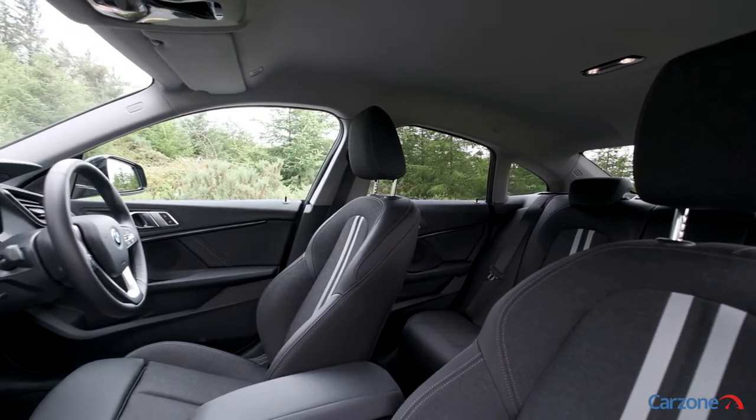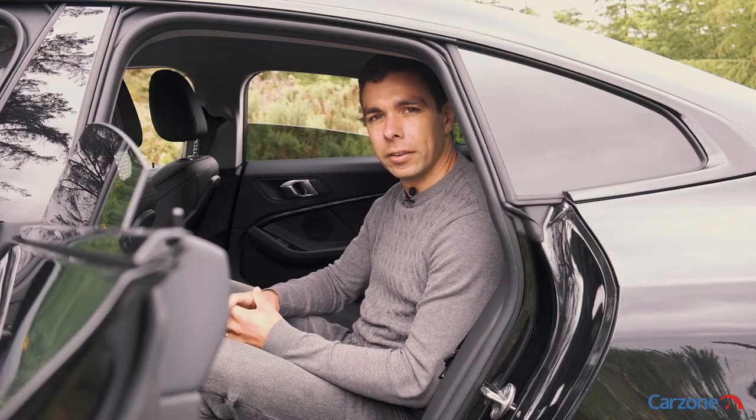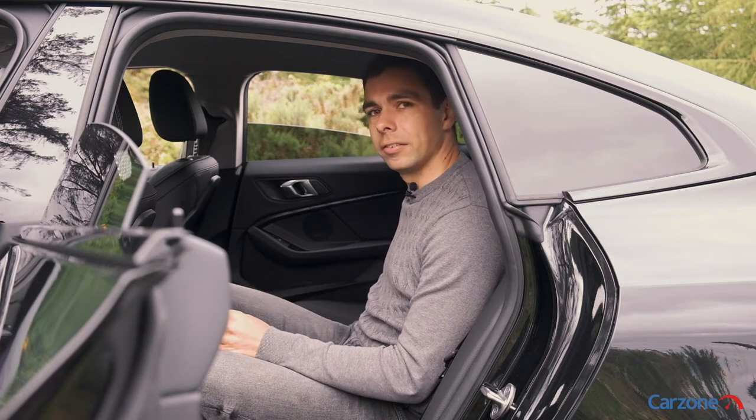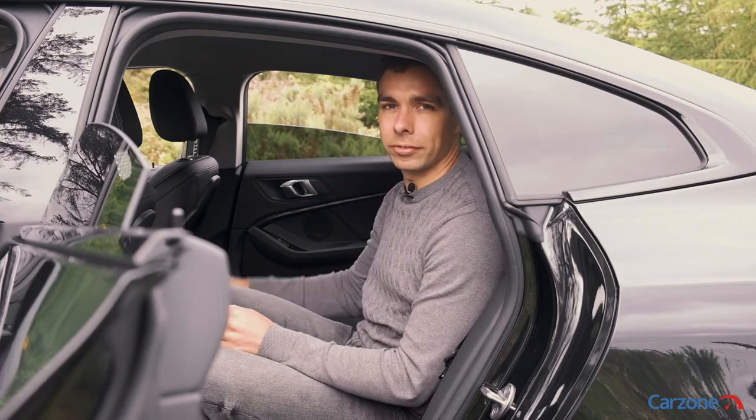The front seats are spacious with plenty of room for passengers, though it's a different story in the rear as there's only enough room for two passengers here and the middle seat doesn't really offer a lot of legroom, while headroom is quite limited for taller passengers.